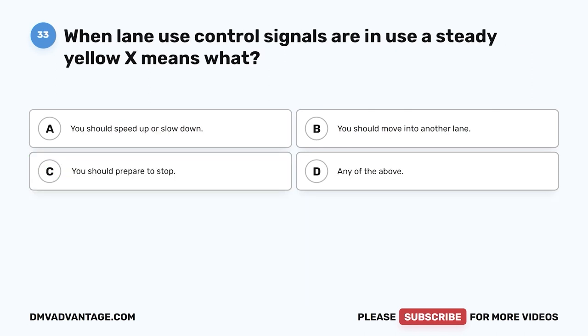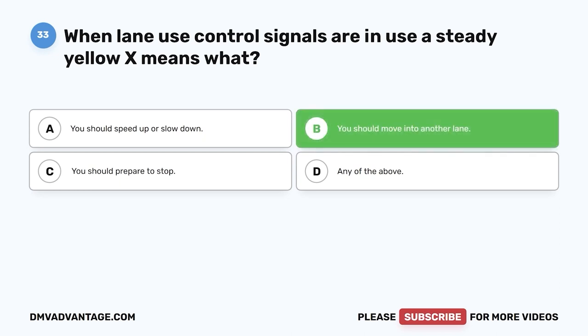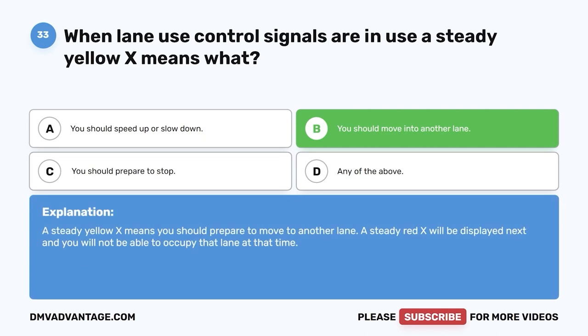Question 33. When lane use control signals are in use, a steady yellow X means what? A. You should speed up or slow down. B. You should move into another lane. C. You should prepare to stop. D. Any of the above. The correct answer is B, you should move into another lane. A steady yellow X means you should prepare to move to another lane. A steady red X will be displayed next and you will not be able to occupy that lane.